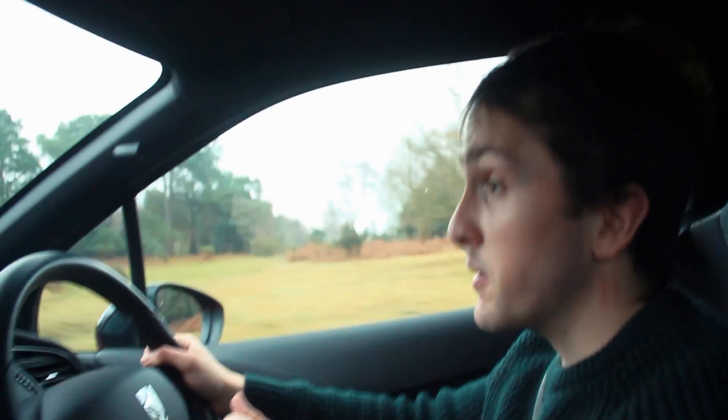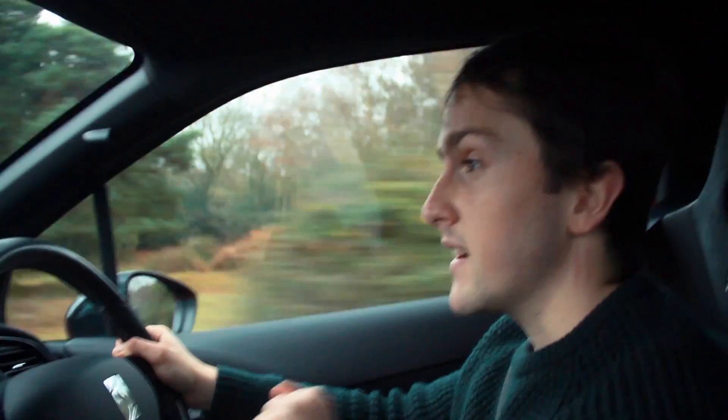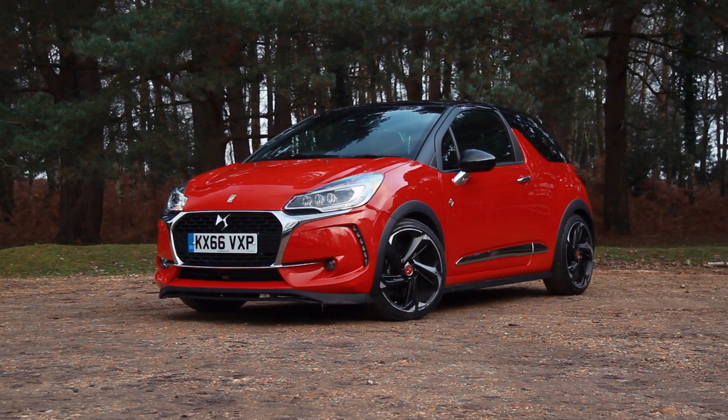When DS split from Citroën at the beginning of 2016, DS decided they wanted to do something sporty again. This is that car — it's called the DS3 Performance, and it's a lowered, wider, faster, more powerful version of the normal DS3.